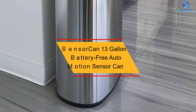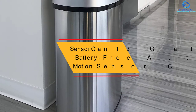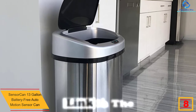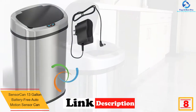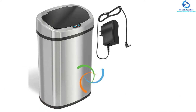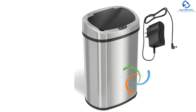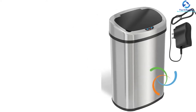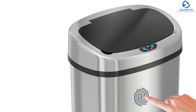At number eight, we have the Sensor Can 13-Gallon Battery-Free Auto Motion Sensor Can. This is a quality trash can that adopts motion sensor technology, allowing for hands-free operation — safe and hygienic, with no need to touch the trash, ensuring no contamination. The trash can has a large capacity of 13 gallons, making it appropriate for more trash, ideal for use in the kitchen or larger restaurants.